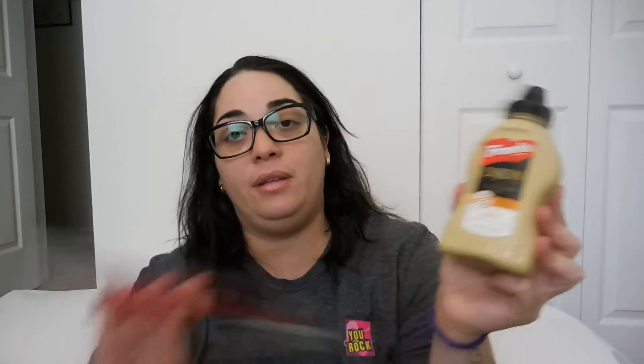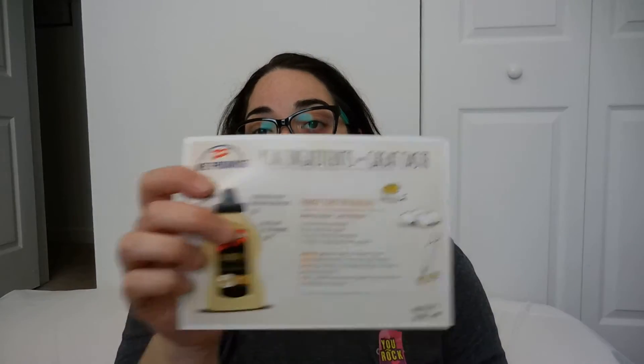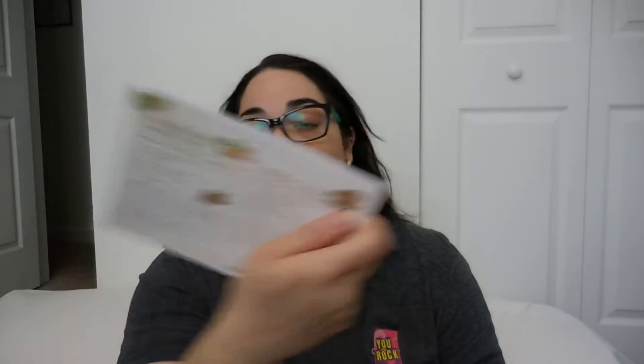From CrowdTap, I am on a mission for the French Dijon mustard, but this one is made with Chardonnay. It looks like this and tastes really, really good. If you are curious to try it, this is already in the market. With this they sent me the deviled egg recipes and two more recipes on the back.